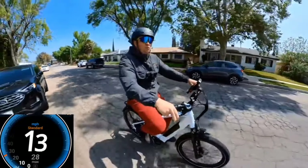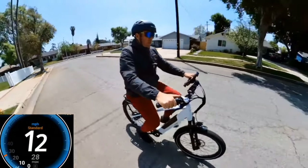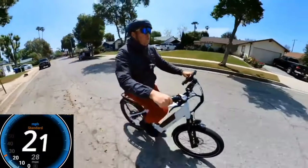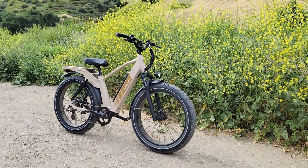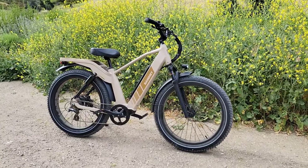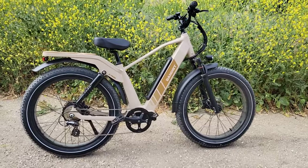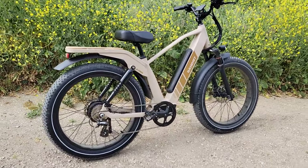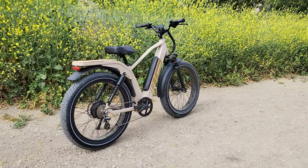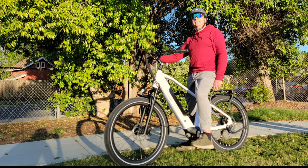The Pacer weighs 65 pounds. I hope this video helps you decide. Bandit also makes other bikes — I tested the Bandit X-Trail, which I love even more since it comes with full front and rear suspension for a very comfortable ride. Check the link in the description for that video. They have very good prices on all their bicycles, and in June they should also have a dual-motor bicycle available. Thanks for watching, and I'll see you in the next video.